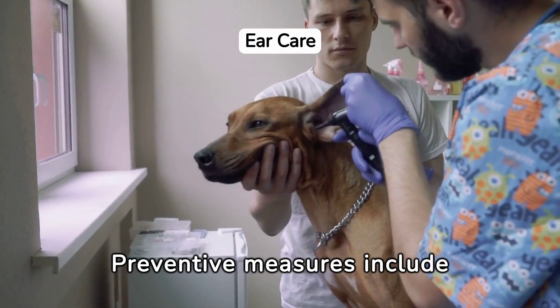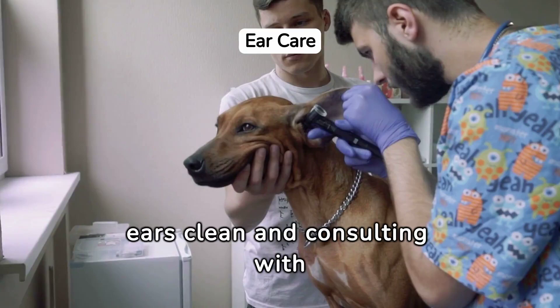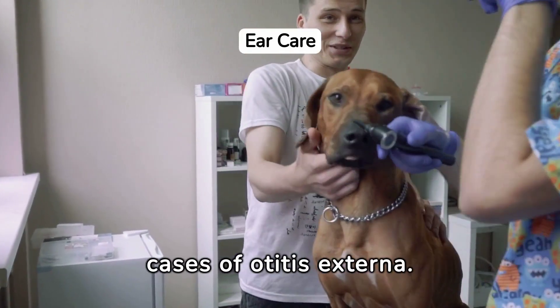Preventive measures include regular ear inspections and proper ear care. Keeping your dog's ears clean and consulting with a vet can prevent many cases of otitis externa.